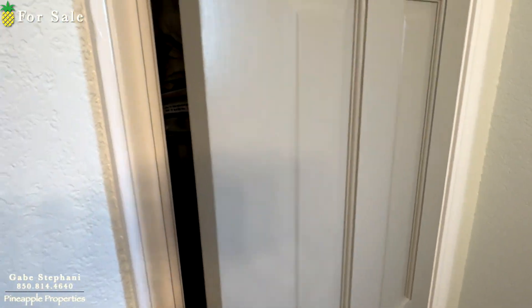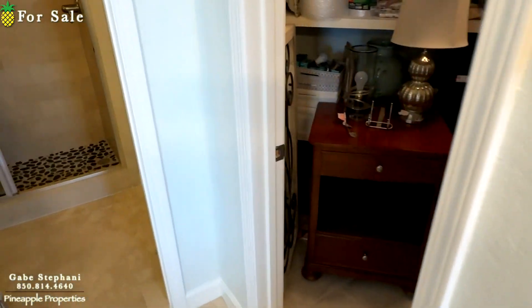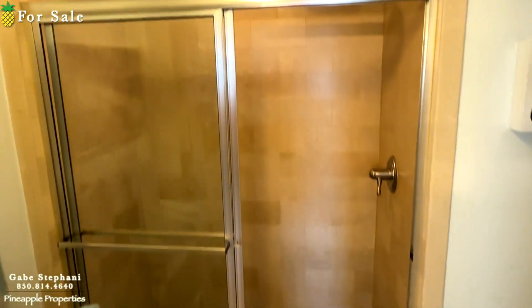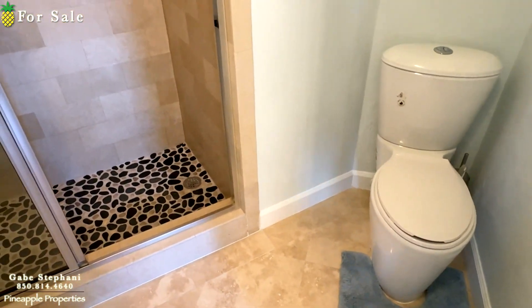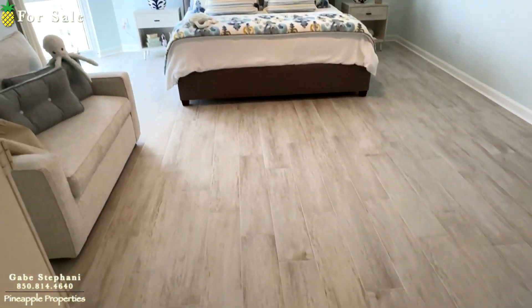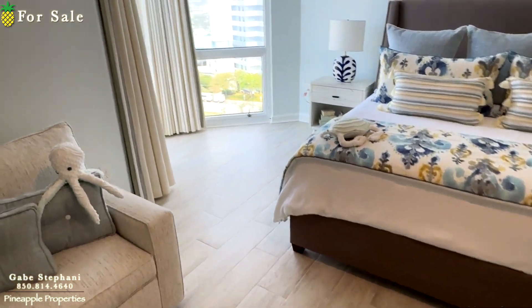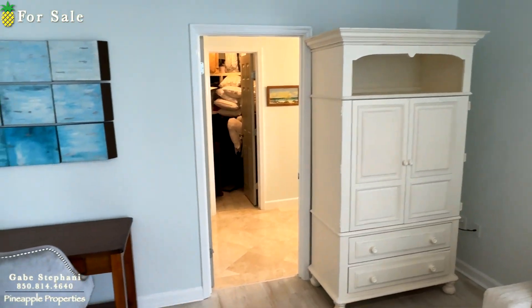There's just a little storage, like a little linen closet, and another closet right here — like a walk-in with built-ins — plus its own private bathroom. Again, it's just a humongous room. All the rooms in here are just huge.